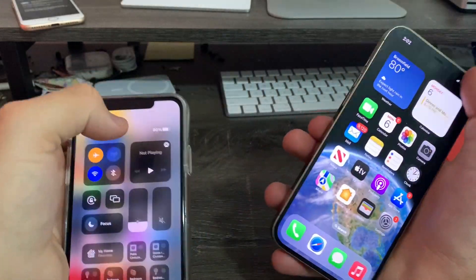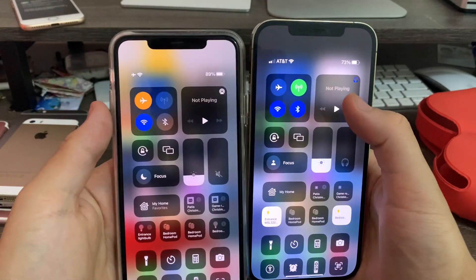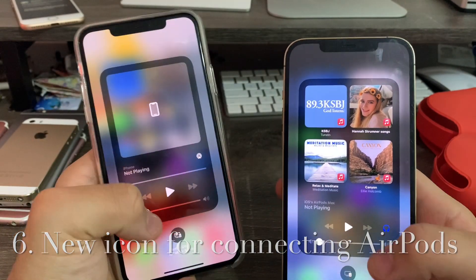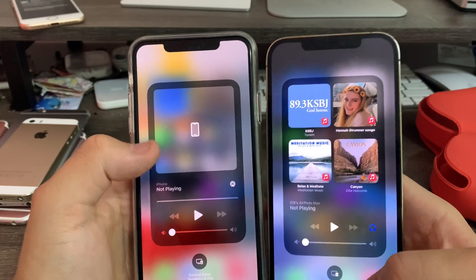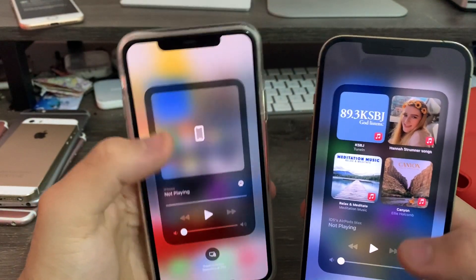Next up, Control Center. The Control Center has received a few tweaks. When you're connecting AirPods, you now get a headphone icon instead of just the AirPlay icon. And at the bottom, the TV icon has been turned gray instead of white — a nice little touch that's been the same since iOS 12.